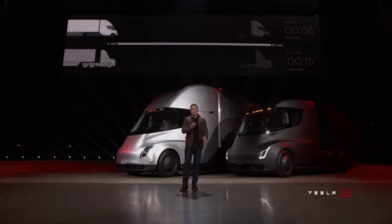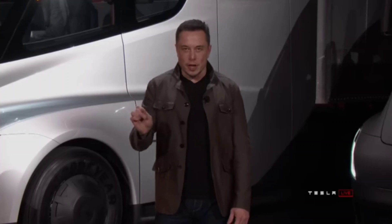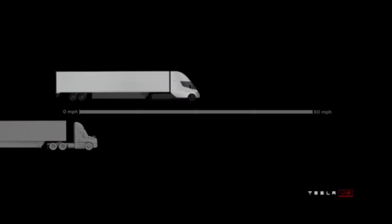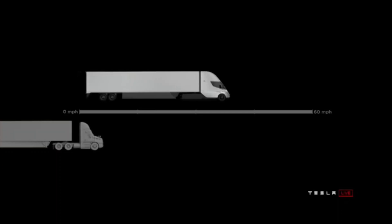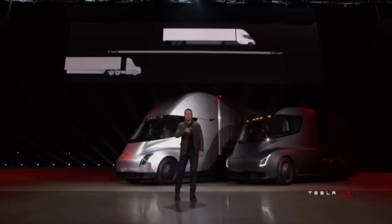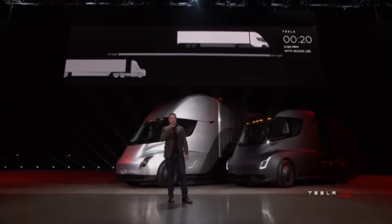The Tesla Semi will go 0 to 60 in 5 seconds — that's by itself or with a trailer. At 80,000 pounds max gross vehicle weight, the most amount of weight you can carry on a US highway, this is the real-time acceleration of a Tesla Semi. On the left, the thing that looks like it's not moving is a diesel truck.